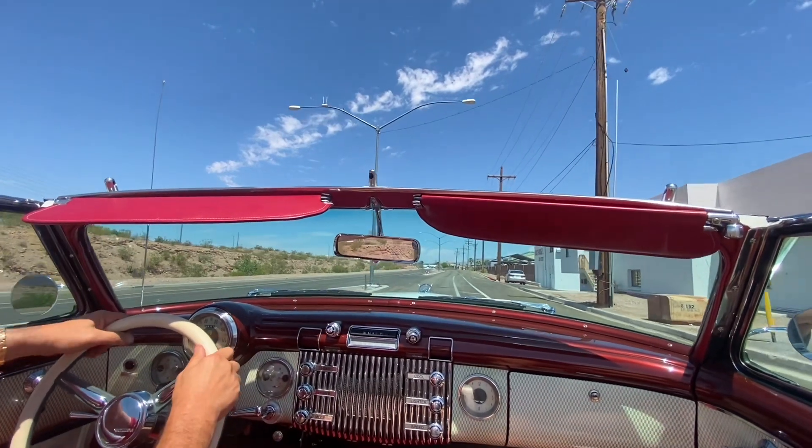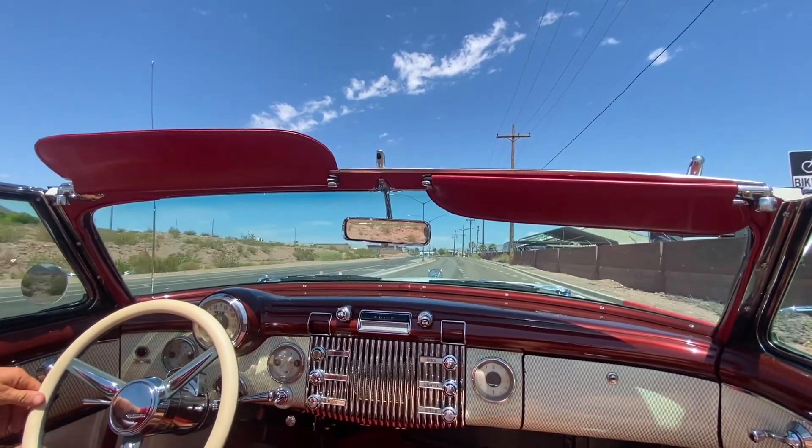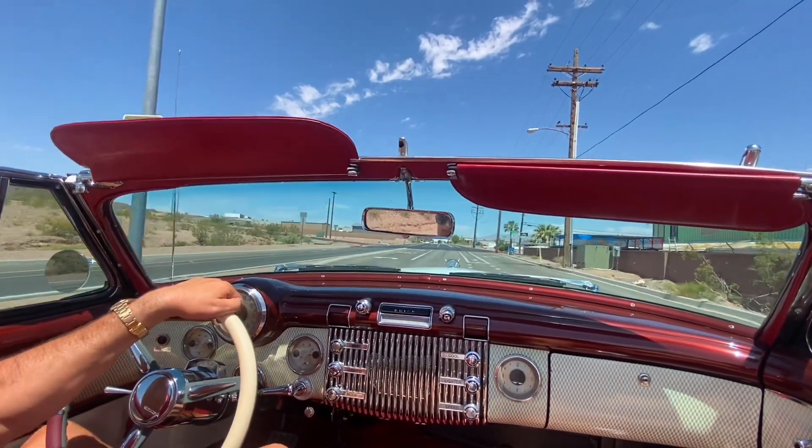Straight and sleek. Let's do that again. Brakes are excellent.